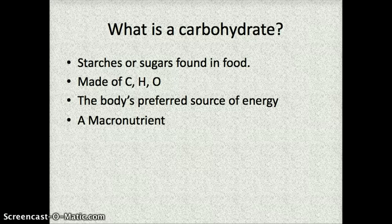Carbohydrates are really the body's preferred source of energy. If you were going to do something that involved using a lot of energy, like a marathon, you've maybe heard about people who carbo-load. That's because they need a lot of energy to run the race. Carbohydrates are a macronutrient, which means they are energy-producing and a source of calories. So anytime you consume carbohydrates, you are getting calories.